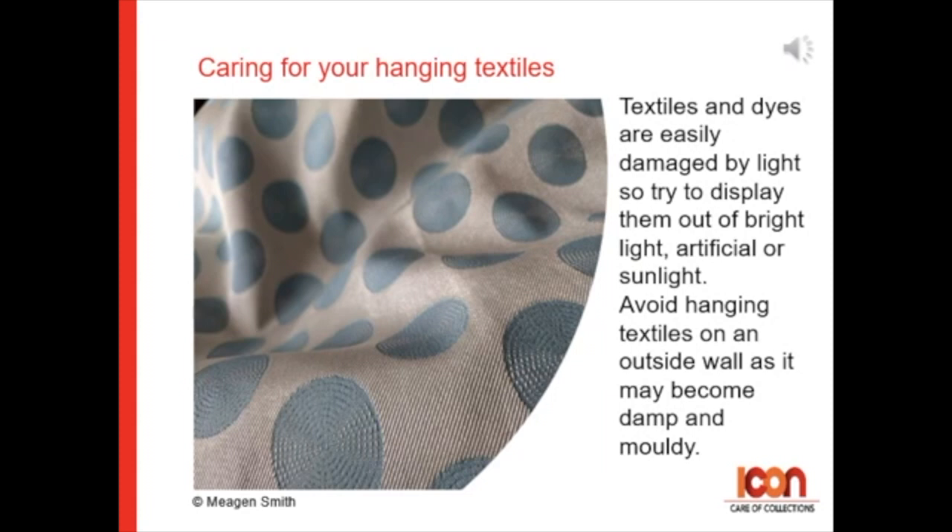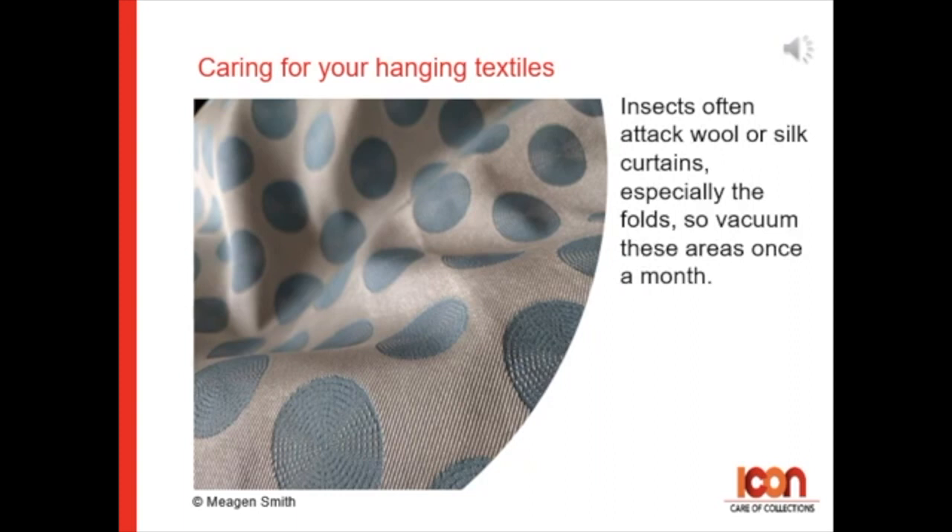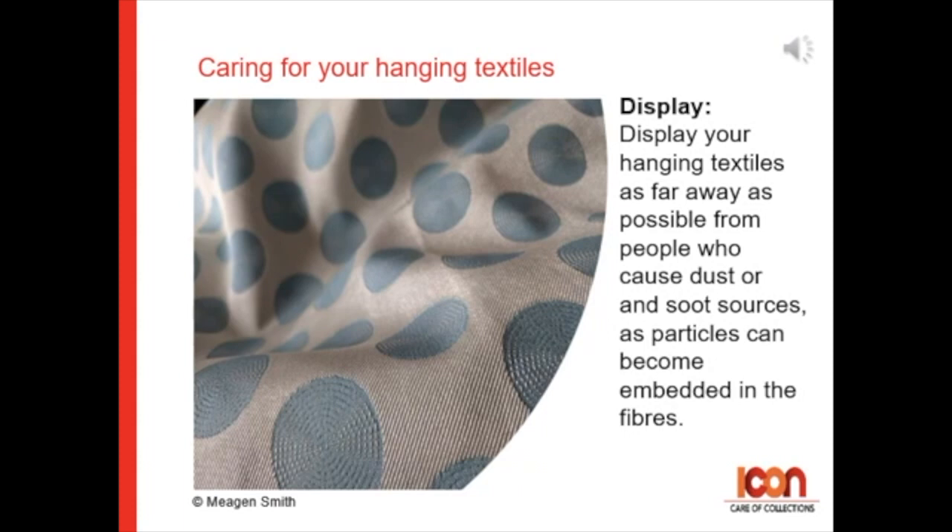Caring for hanging textiles. Textiles and dyes are easily damaged by light, so try to avoid displaying them in bright artificial or sunlight. Avoid hanging textiles on an outside wall, as this may cause them to become damp or mouldy. Insects often attack wool or silk curtains, especially in the folds, so try to vacuum these areas at least once a month. Display your hanging textiles as far away from people as you possibly can, as dust and soot from people can become embedded in the fibres.